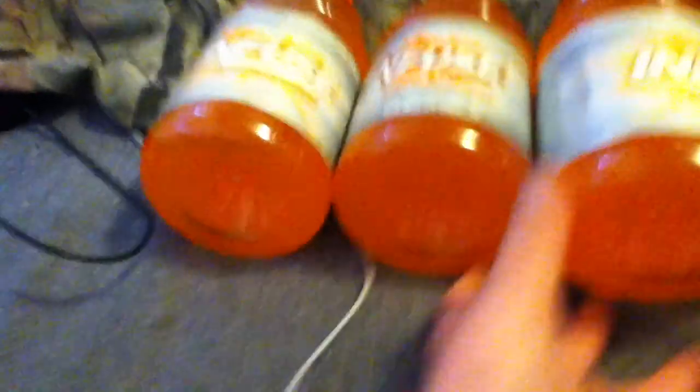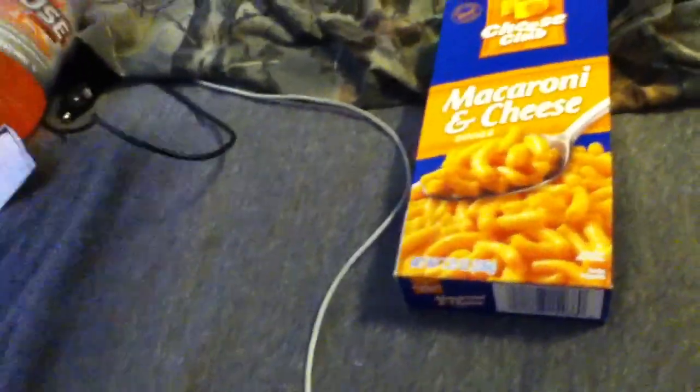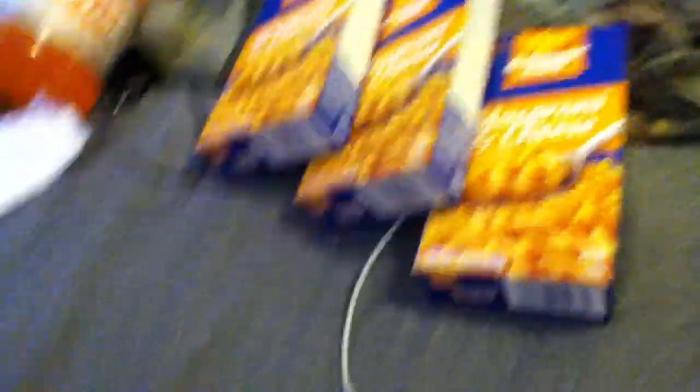I got 3 of these things for $0.69 each. I've spent about $2 on everything so far. I got these macaronis — 5 of them — they were $0.39 each.